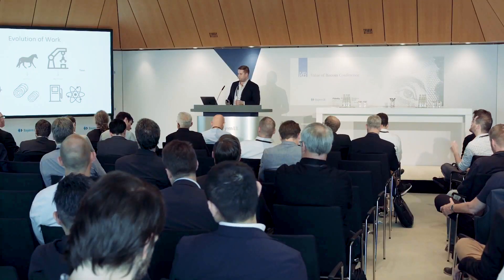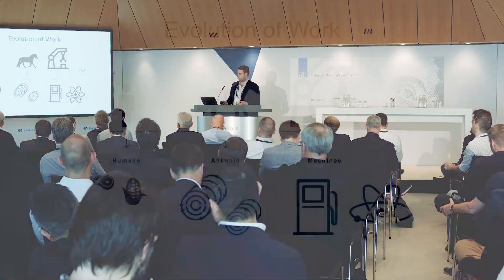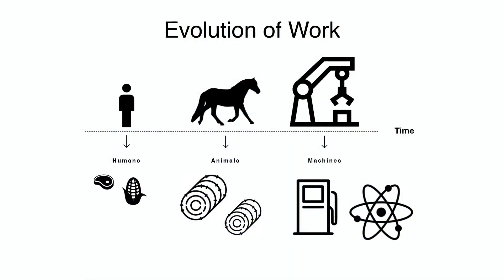Because free markets encourage the lowest price goods, energy usage in producing goods is typically the lowest cost energy. When we first started out, work was done entirely by human beings, powered by food. Then we domesticated animals, which could labor on our behalf but required more energy. Finally, we built machines fueled by gasoline, atomic, or other energy sources, and those require massive amounts of energy.